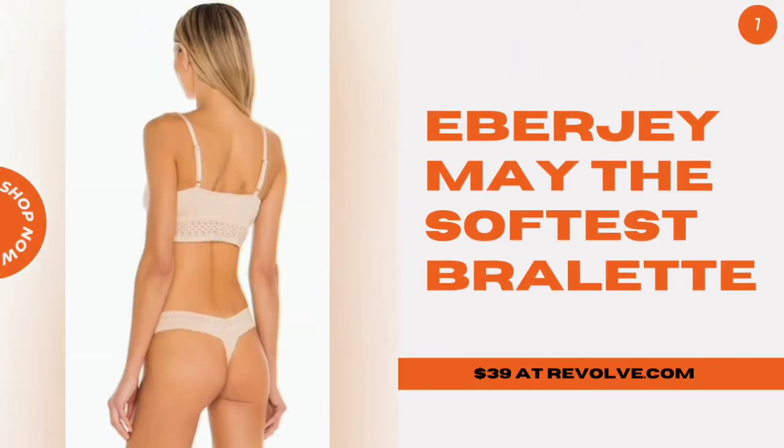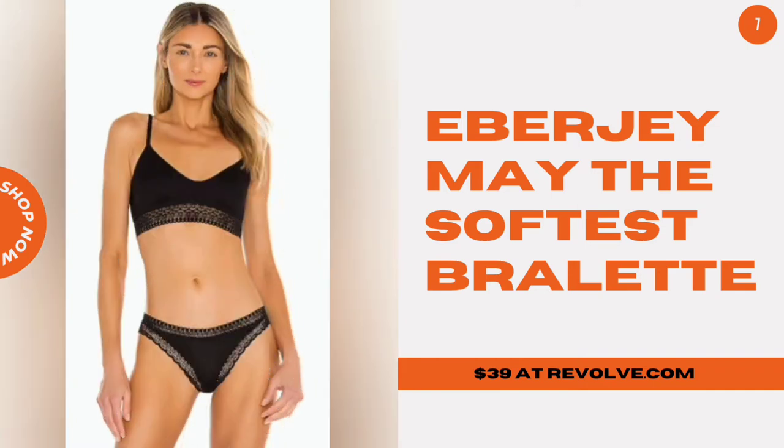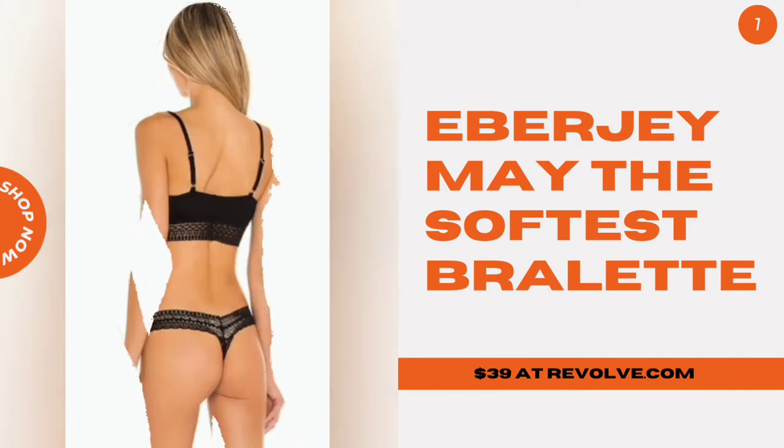Iber J May The Softest Bralette. This simple, unpadded style couldn't be softer, and the lace band is pretty without venturing into va-va-voom territory.